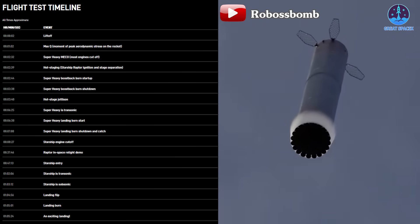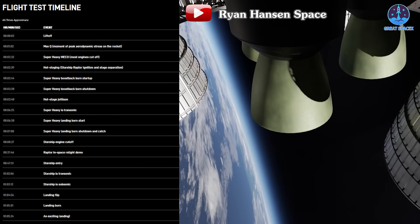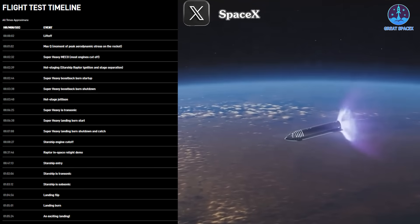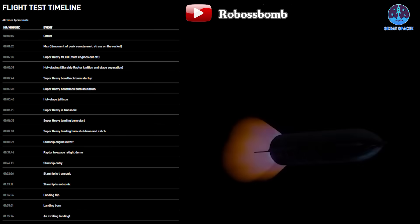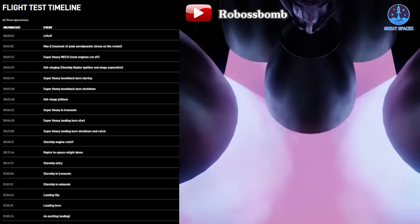By T+6 minutes and 25 seconds, Super Heavy will reach transonic speeds and begin the landing burn at T+6 minutes and 38 seconds, with engine shutdown around the 7-minute mark. For Starship, after stage separation, the engines will continue firing until T+8 minutes and 27 seconds when they will shut down. Starship will then coast for 30 minutes before performing the crucial in-space engine relight at T+37 minutes and 46 seconds, a key test for future missions.